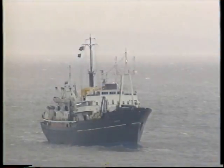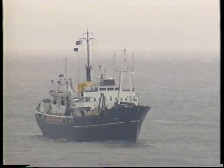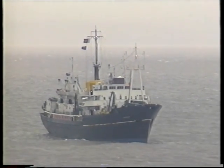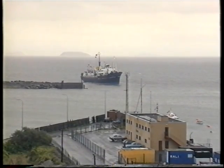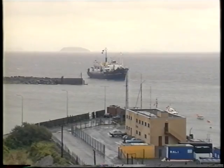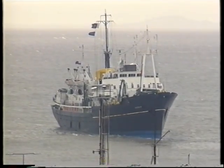The RRS Discovery of today, the second since the 1901 ship, sails on in the great tradition of its forebear. Most modern ships are built to have a lifespan of 20 to 25 years. The present Discovery, seen here entering her home base of Barry in September 1990, as she was originally built in 1962, would therefore normally be considered to be in the twilight of her useful life.